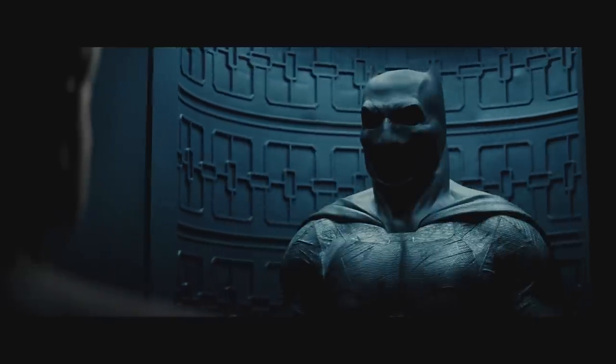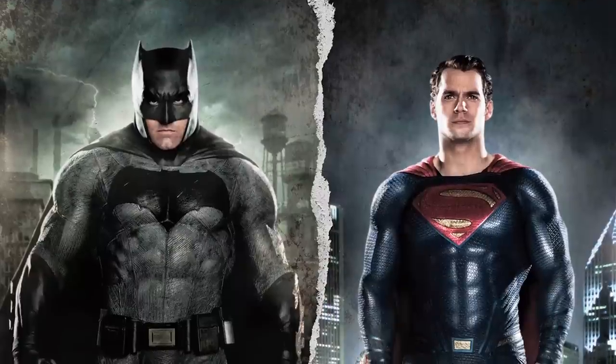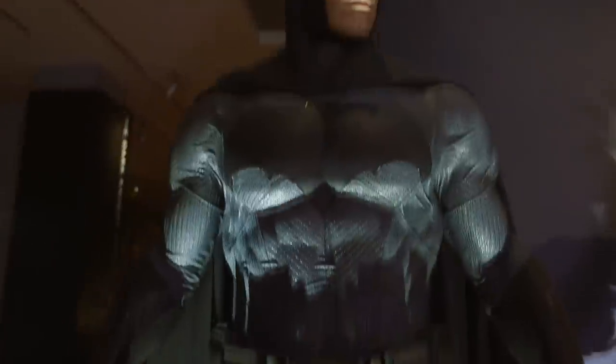For Batman, it was really important for Zack that we created a whole new Batman. He said the most important thing for our Batman is that he comes across as a really hulking big guy — he's super pumped up, and he's going to be even bigger than Superman in silhouette. His strength is not through armor and gadgets, but he's just like a tower of muscle.